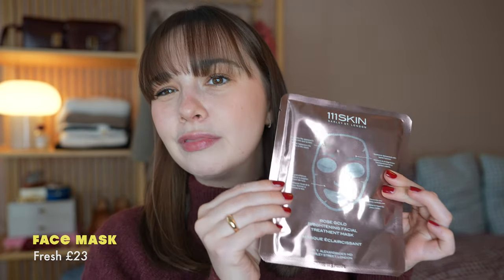I have one use of this left, so I think I'm going to use it tonight. I do love a sheet mask — I really don't know if they do anything, but I like the pampering feel of doing one more than whether they have any actual results. Usually I get cheaper ones, the Garnier ones, which are quite nice. This one I just got in my Liberty Beauty Box — I'm really excited to use it. It's the 111Skin Rose Gold Brightening Facial Treatment Mask.